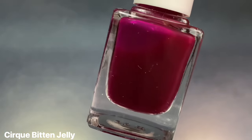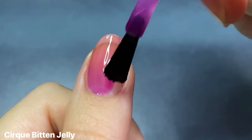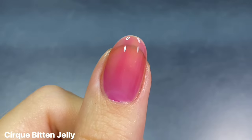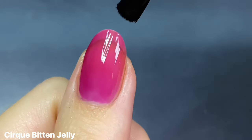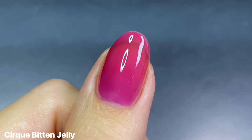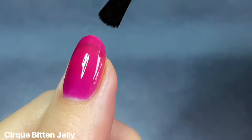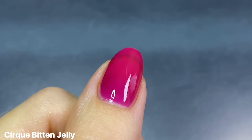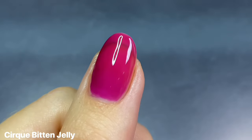Of course I had to include Cirque's Bit and Jelly, which came out in the same collection as NSFW earlier this year — it's a deep magenta red jelly. I kind of wish it looked more like the bottle where it's deeper and vampier, but I still really love this magenta color because it feels appropriate for Halloween. The main reason for picking it was the name, but the color is a fun pop for this time of year. On three coats you can still see straight through to my nail line — it's on the true jelly side.